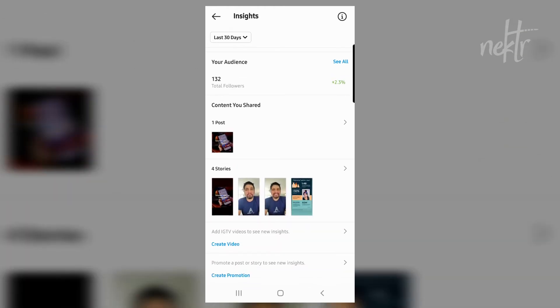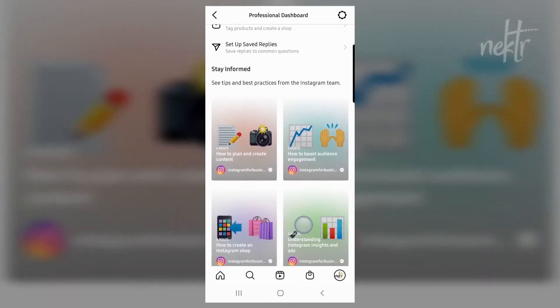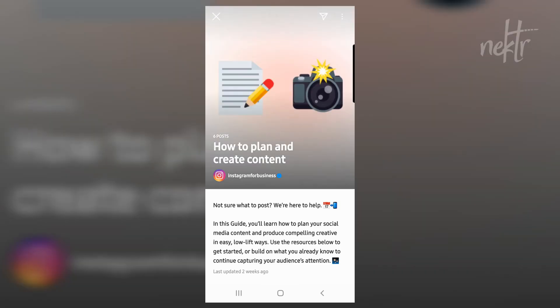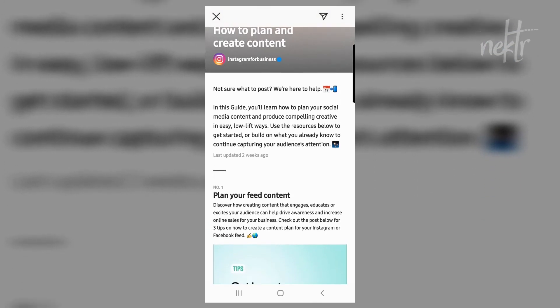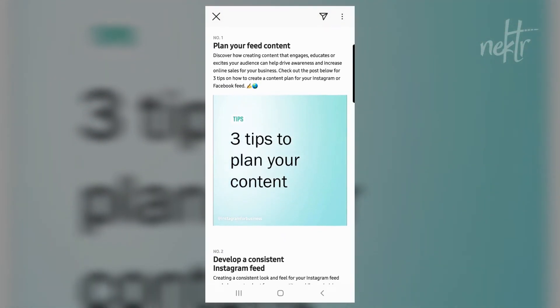One of my favorite sections is towards the bottom if you keep scrolling down — the 'Stay Informed' part. This is where they show some tips and best practices from the Instagram for Business account, like are there new things coming up or are you struggling with ideas for posts. I read the article, dove into the app this morning, scrolled down and started finding those articles and reading into them. That's one area we're going to be keeping an eye on too.